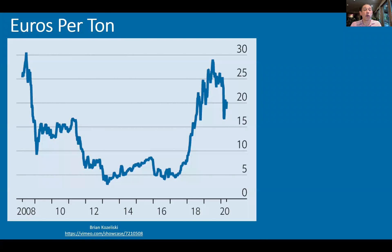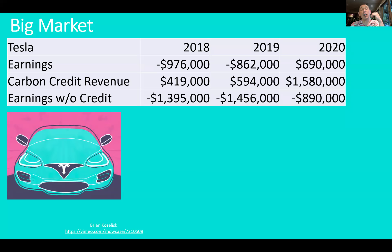Here's a chart showing you the price of these emissions per ton. So right now, we're at about 20 euro per ton, which doesn't sound like much, but this market is actually enormous.